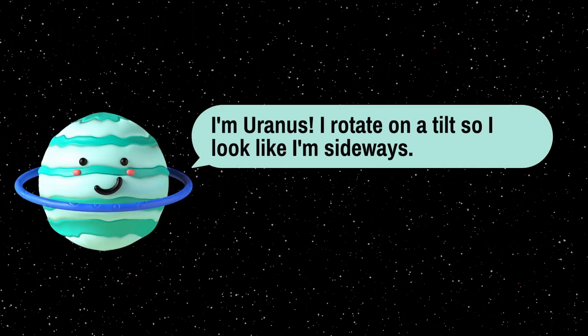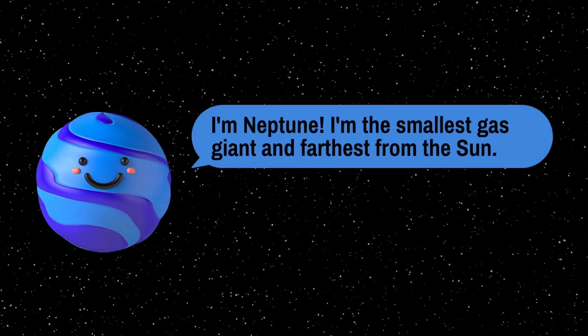I am Uranus — I rotate on a tilt so I look like I am rolling. I am Neptune — I am the farthest from the Sun.